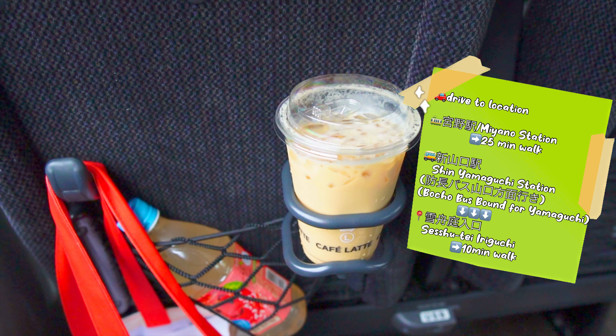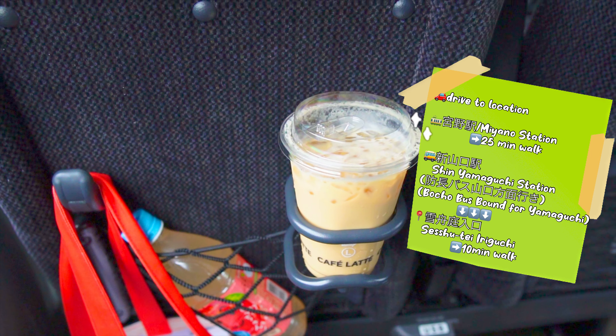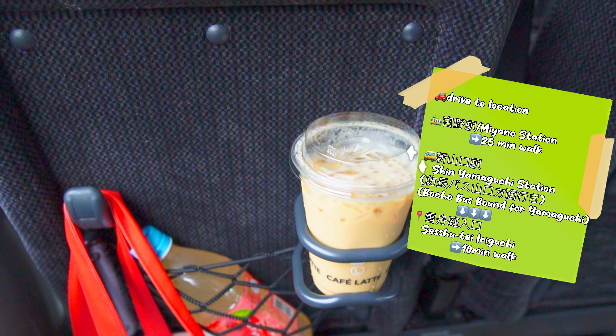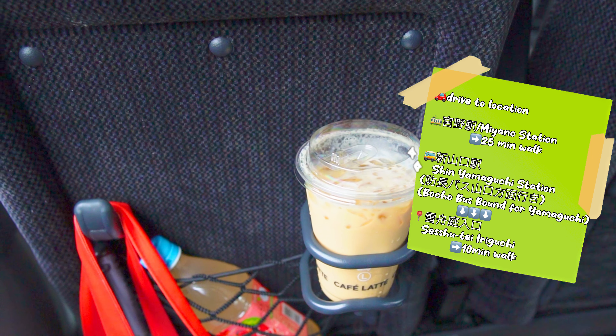To get to Joyeji, you can either drive to the location, take a train and get off at Miyano Station which will take about 25 minutes on foot, or take a bus from Shin Yamaguchi Station — the Bocho bus bound for Yamaguchi — taking about 38 minutes, then get off at Sesshuutei Iriguchi, which is about 10 minutes on foot.